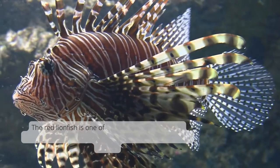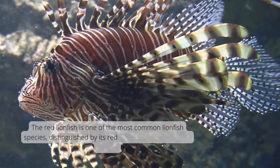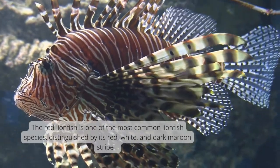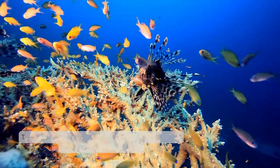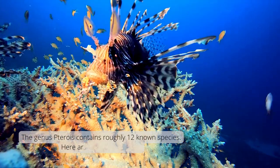The red lionfish is one of the most common lionfish species, distinguished by its red, white, and dark maroon stripes. The genus Terwa contains roughly 12 known species.